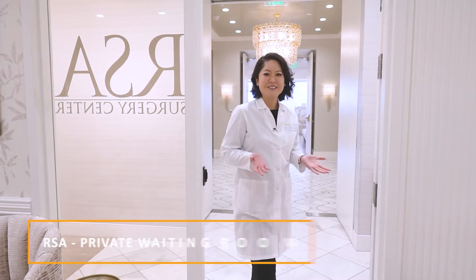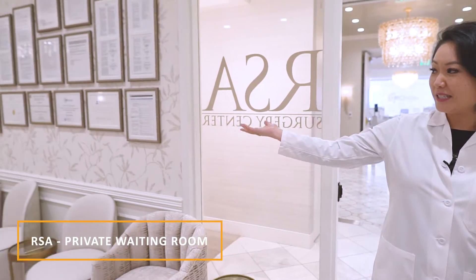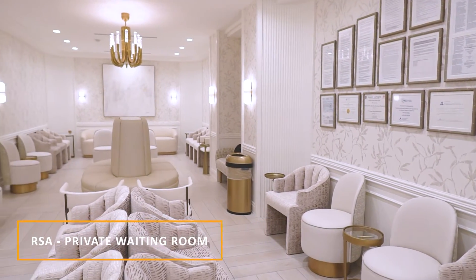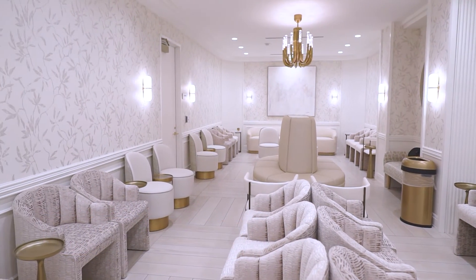Okay, so let's take a look at our beautiful waiting center. As you can see, it's very spacious, very warm, and very inviting, so you can wait comfortably for your family member as your family member undergoes a surgical procedure at our center.